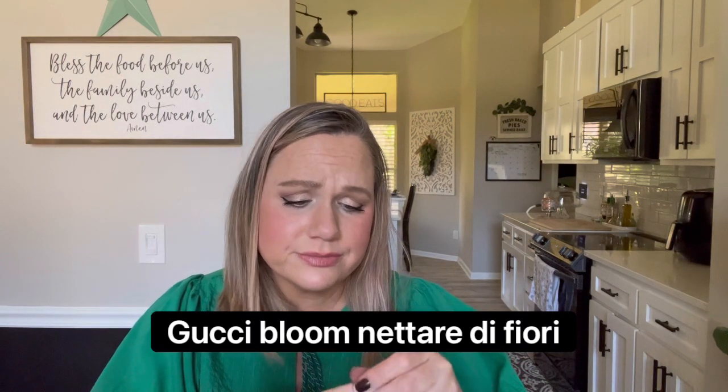I also have a Stella McCartney roller ball of the original — I love having that to throw in my purse. Then there's Gucci Bloom Nettare di Fiori — I've smelled the original Gucci Bloom and this smells a lot like it. They didn't have the original when I got this so I got the flanker. It is a very, very, very heavily floral fragrance with a little bit of sweetness. If you like florals you'll love the Gucci Bloom line — it is a very very strong floral and I feel like it lasts a long time.